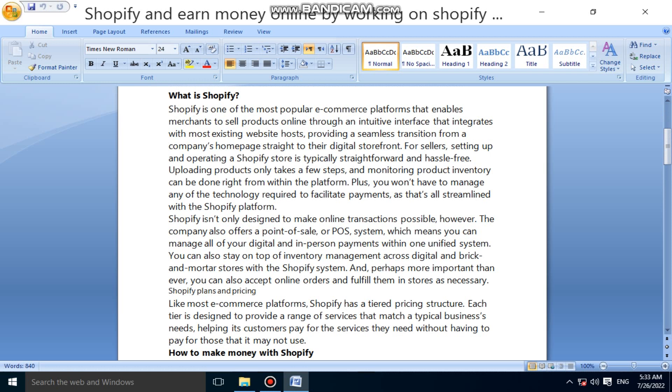What is Shopify? Shopify is one of the most popular e-commerce platforms that enables merchants to sell products online through an intuitive interface that integrates with most existing website hosts, providing a seamless transition from a company's home page straight to their digital storefront. For sellers, setting up and operating a Shopify store is typically straightforward and hassle-free.